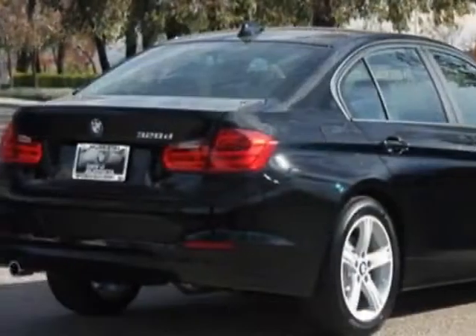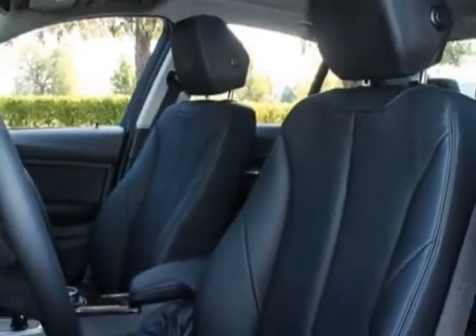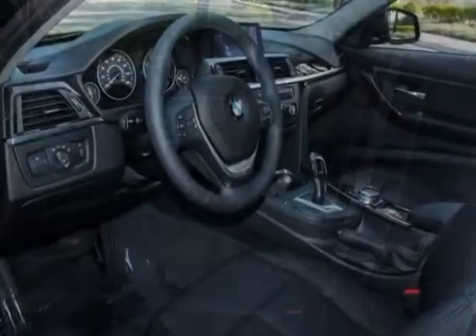This vehicle gets an estimated 32 miles per gallon in the city, and an estimated 45 on the highway. This 3 Series boasts a 2.0 liter engine and has an 8-speed automatic transmission.